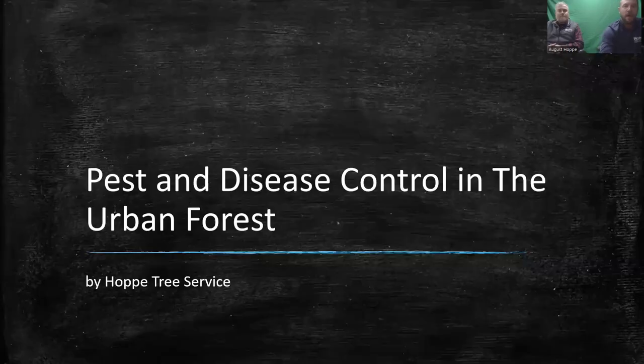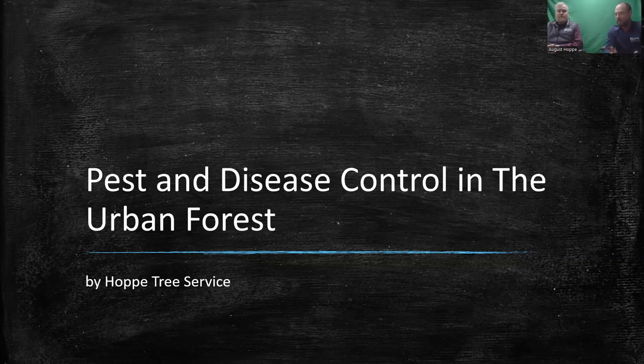We do have a slideshow, so we're going to start that now and go through the basics of keeping your trees healthy and what we can do to help you. Pest and disease control in our urban forest — our urban forest is where we live and breathe and do our work.